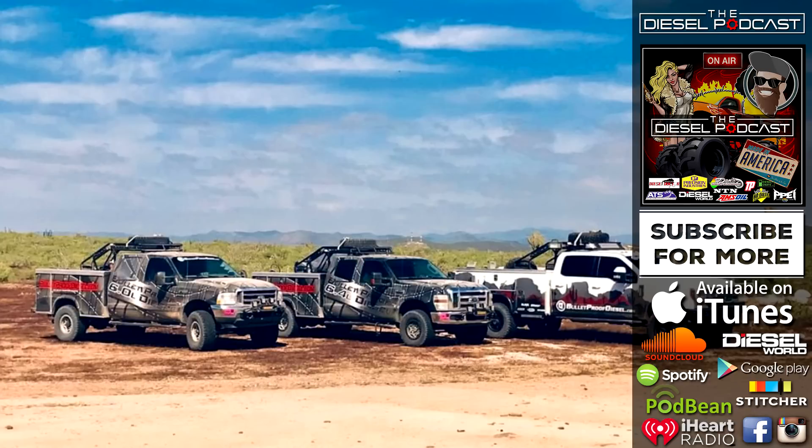Before we get to it, we want to thank our sponsors who helped make episodes like this possible: Diesel Doctor of Tennessee, Precision Industries, Dan's Diesel Performance, Truck Porn, Diesel Crate, PPI, BD Diesel, Amsoil, Nasty Truck Network, Diesel World Magazine, ATS Diesel, Magnolia Diesel Performance, and Optolube. If you're looking for upgrades, have product questions or build questions, make sure and check out our sponsors. Give them a call or send them an email — they're more than happy to help you.